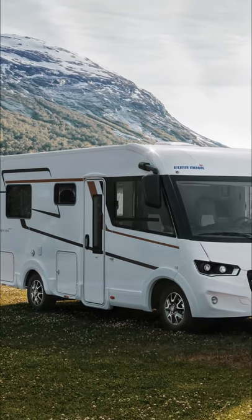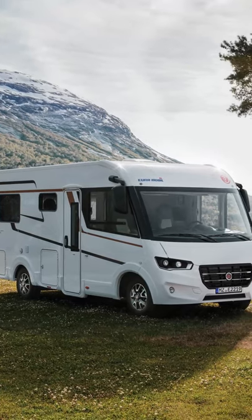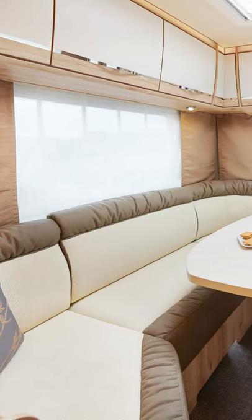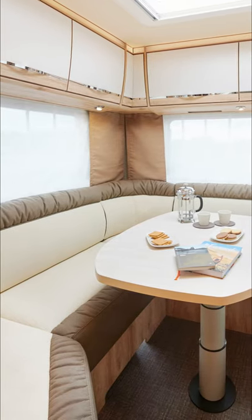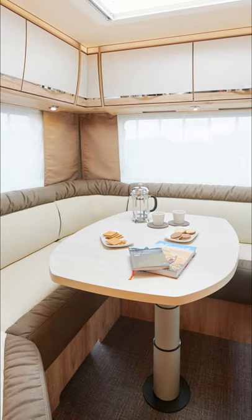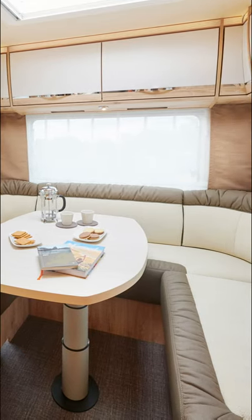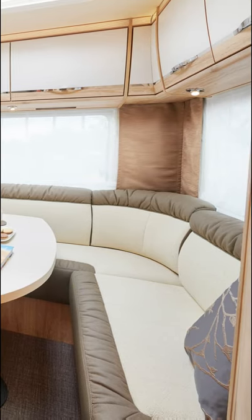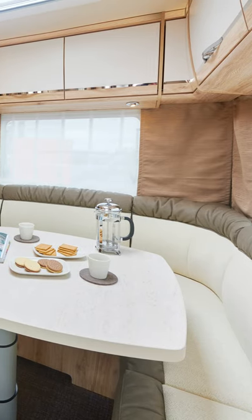This motorhome, the Yora Mobile Integra Line 650 HS, is one of our favorites. It is 649 centimeters long and is really a lounge on wheels. As you walk through the door, you have the kitchen on your left, and beyond that is a very large lounge — a U-shaped couch around a large table. There is also a large wardrobe, a shower and toilet.